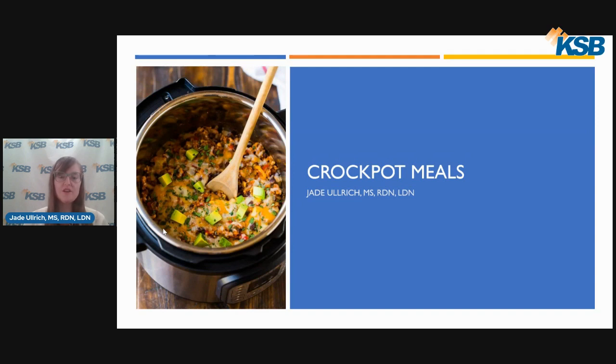Hello everyone, I am Jade Ulrich, a clinical dietitian here at KSB Hospital. Thank you for tuning in for this nutrition presentation on crockpot meals.